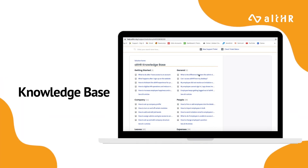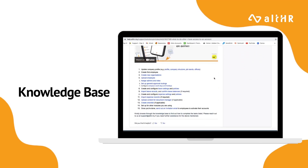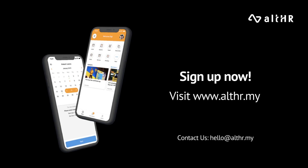As for AllHR's knowledge base, learn all about each and every module as well as their differences to enable you to have a smooth experience when your company uses AllHR. So what are you waiting for? Sign up now and reap the benefits of what the AllHR Super App has to offer.